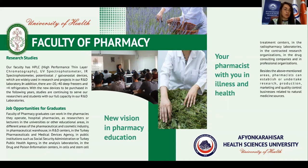Faculty of Pharmacy graduates can work in the pharmacies they operate, hospital pharmacies, as researchers or lecturers in universities or other educational areas, in different areas of the pharmaceutical and cosmetic industry, in pharmaceutical warehouses, in R&D centers, in the Turkey Pharmaceuticals and Medical Devices Agency, in public institutions such as the Social Security Administration or Turkey Public Health Agency, in analysis laboratories, in drug and poisoning information centers, in cell and stem cell treatment centers, in radiopharmacy laboratories, and in contracted research organizations.